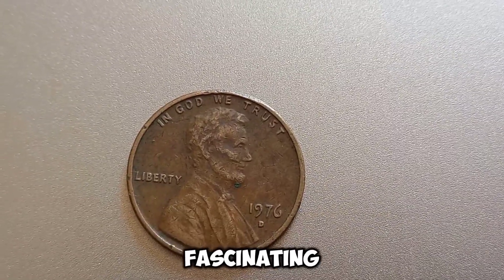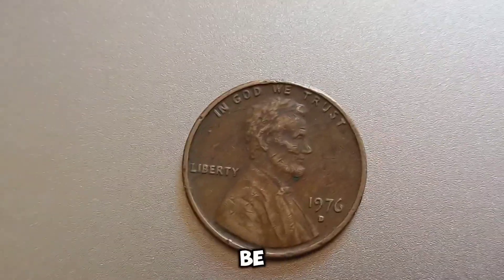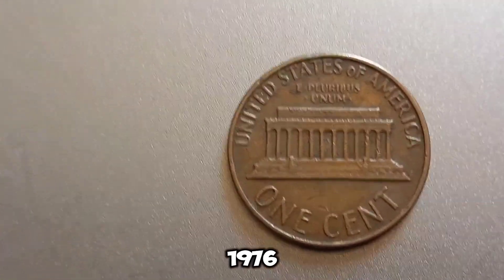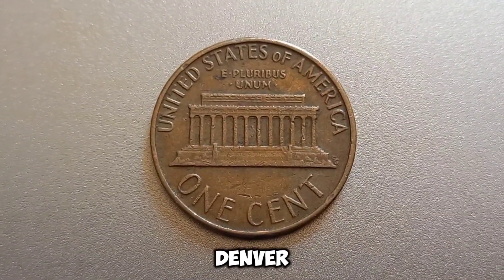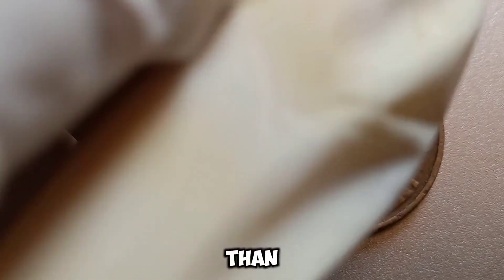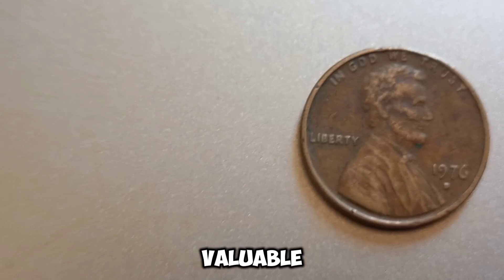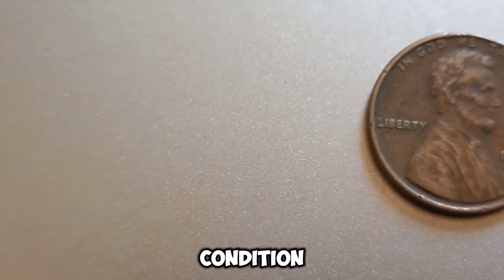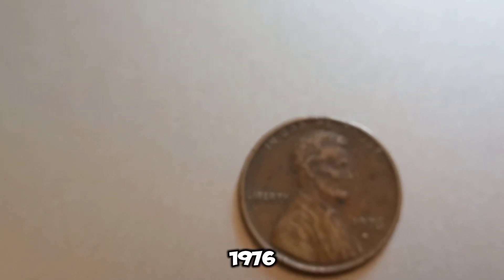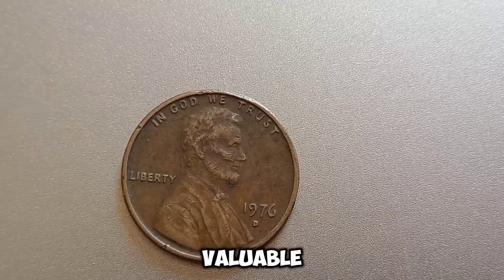We're diving into the fascinating world of rare coins. Could a simple penny in your pocket be worth a million dollars? Let's find out. The 1970 D Lincoln penny, minted in Denver, might look like any other penny at first glance, but there's more to this coin than meets the eye. Factors that determine value include rarity, condition, and any unique errors or variations. For the 1970 D penny, it's a combination of these elements that could make it incredibly valuable. One of the key reasons it might be worth a lot is due to minting errors, which can range from double dies to off-center strikes.